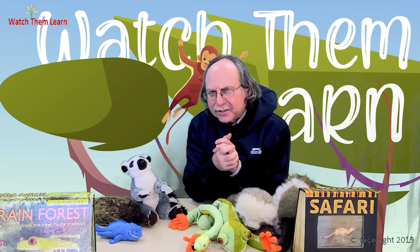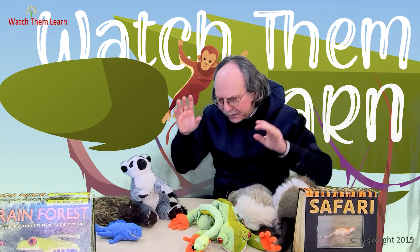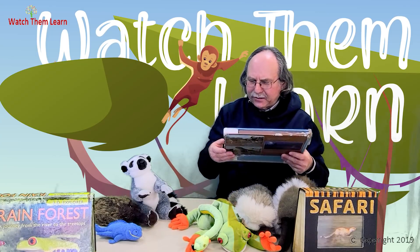Now our next destination is Africa. So we're going to go to Africa — I want you to put on your listening devices and take a listen to what animals you hear.